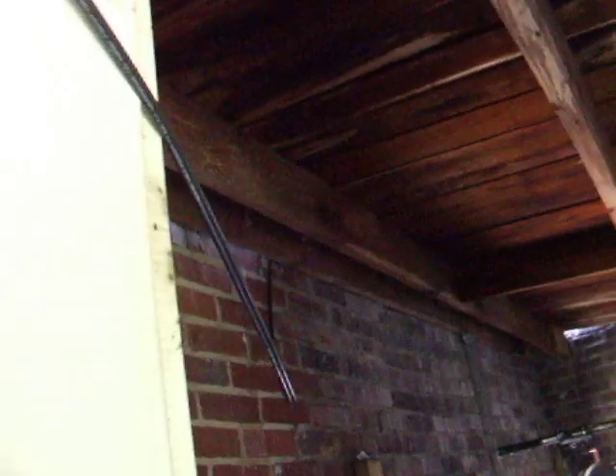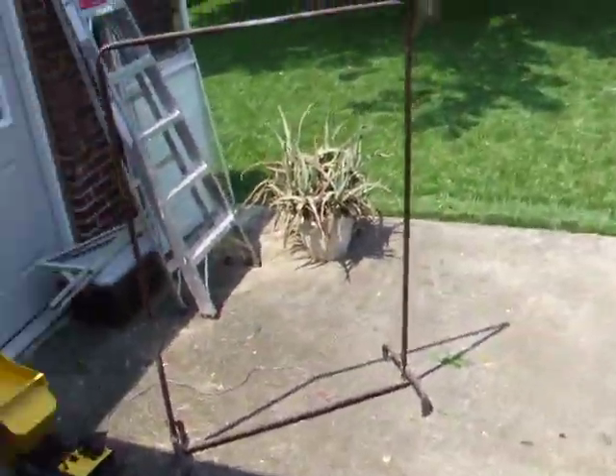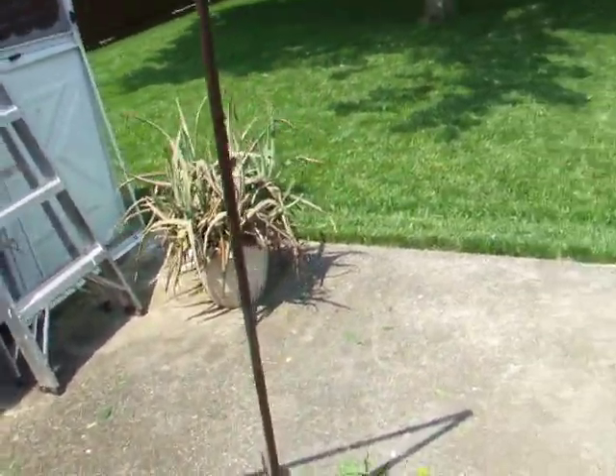That line runs up through my basement and then up there. It's kind of hard trying to find an actual large-gauge stranded copper wire that wasn't too expensive.